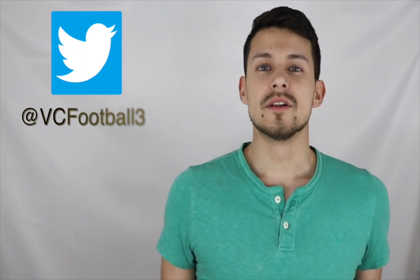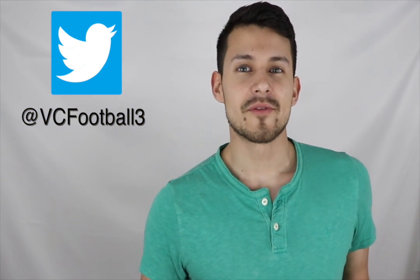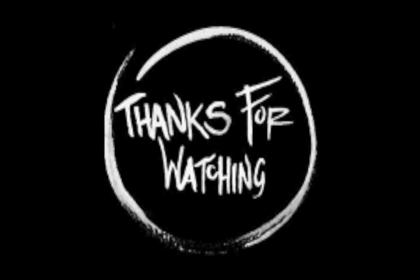If you haven't already subscribed, be sure to do so so you don't miss out on our future videos, because we have a big giveaway planned for next month. Follow us on Twitter at VCFootball3 so you don't miss out on any channel news or polls. Like and share the video as it helps support the channel. And as always, I will catch y'all in the next one. See ya, bye!